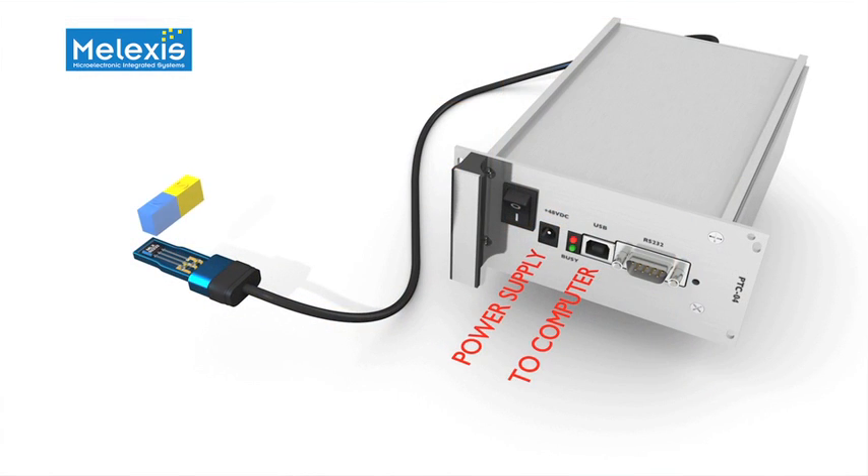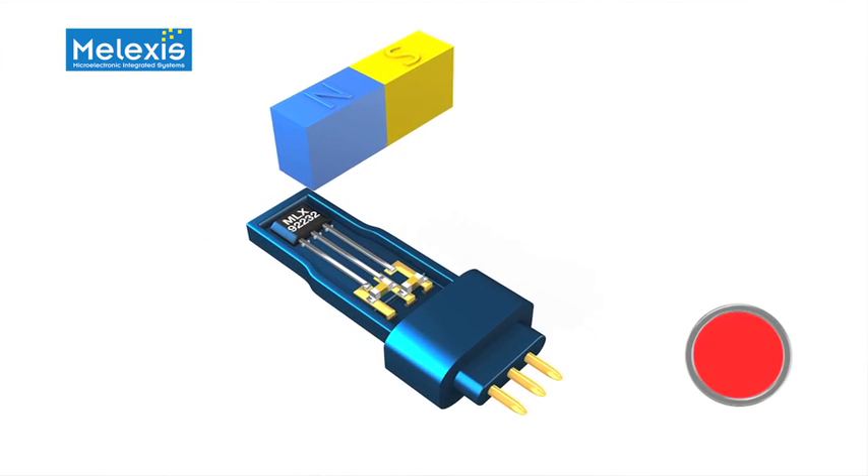The end-of-line programmability enables the user to significantly increase accuracy by setting the switching thresholds in the application. Thanks to this calibration, all mechanical tolerances coming from air gap, displacement, and external materials are cancelled, guaranteeing an optimized switching threshold.